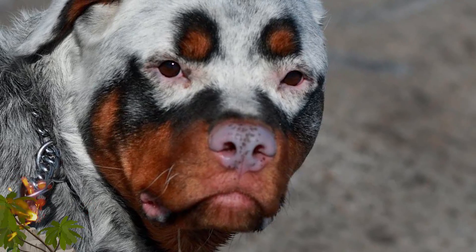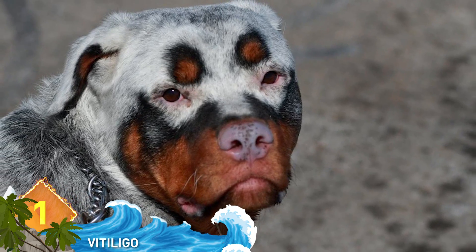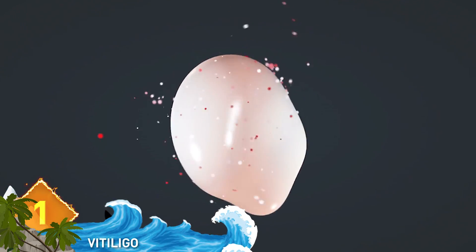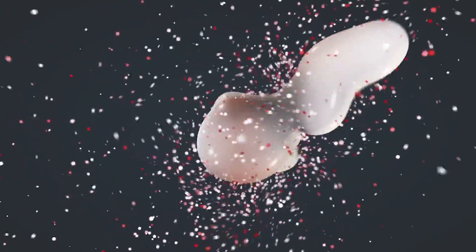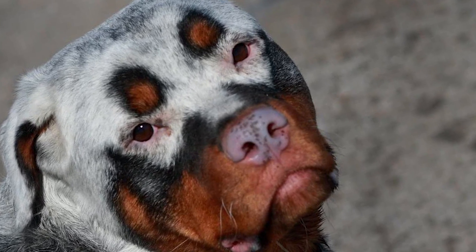Number 1. This Rottweiler has a case of vitiligo, which causes depigmentation of parts of the fur or skin. The unique coloration happens when the cells responsible for pigmentation, called melanocytes, are unable to function or if they die. But this dog looks awesome — he could be in a Mad Max movie.